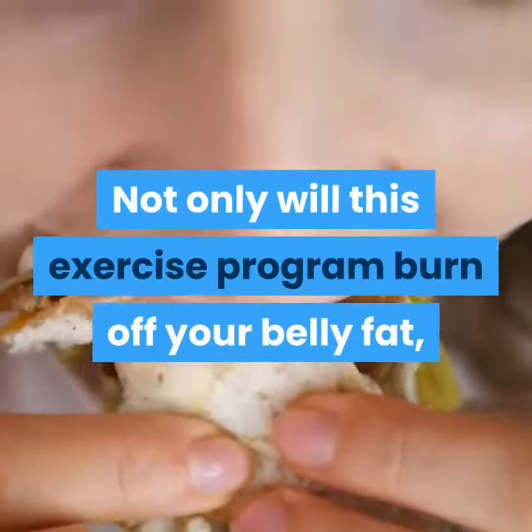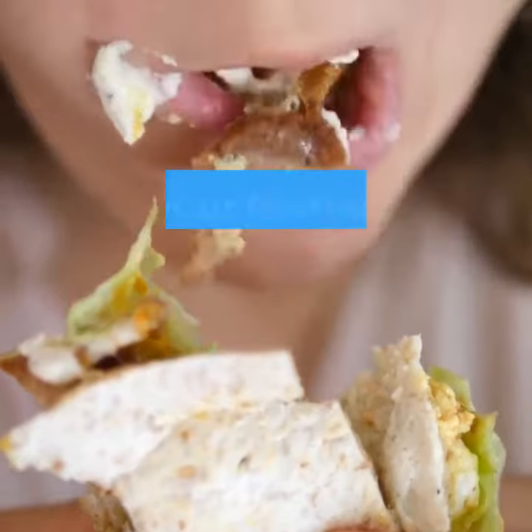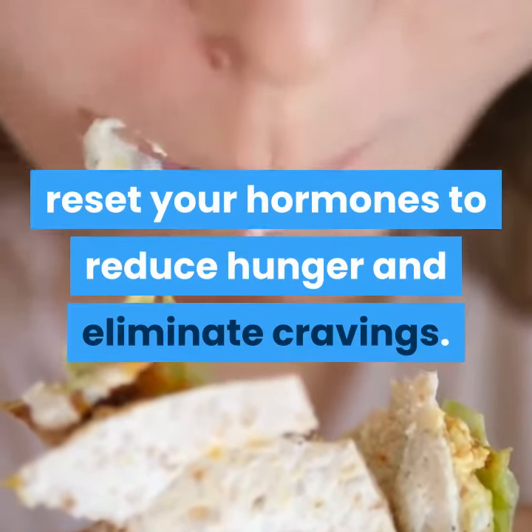Not only will this exercise program burn off your belly fat, it's also strategically created to reset your hormones to reduce hunger and eliminate cravings.